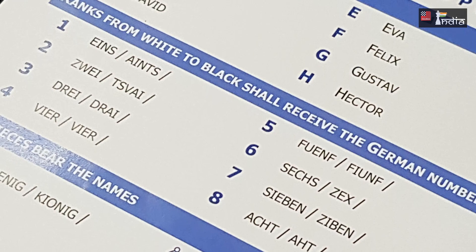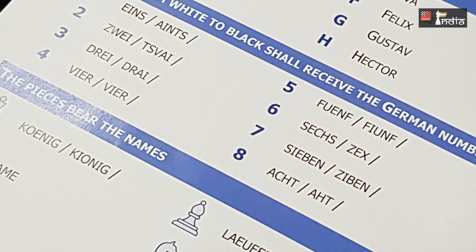And from 1 to 8, the ranks we have: Eins, Zwei, Drei, Führer, Fiumf, Zech, Sieben, Acht. That's in German.